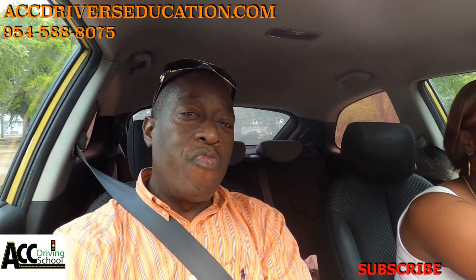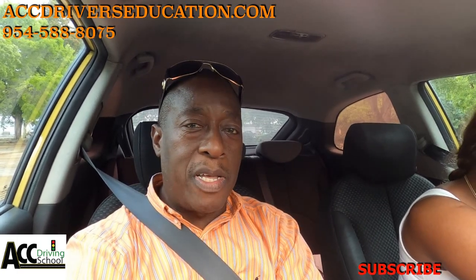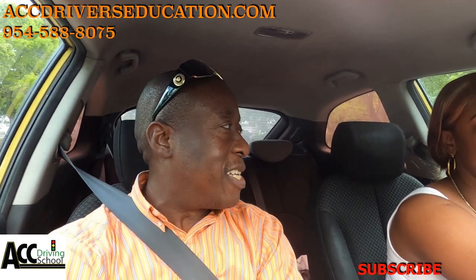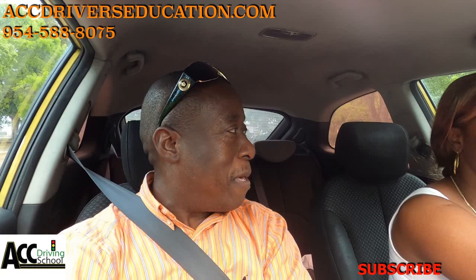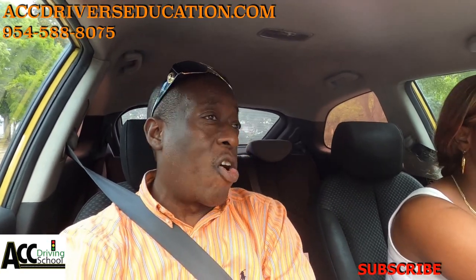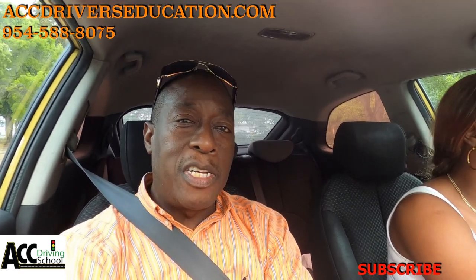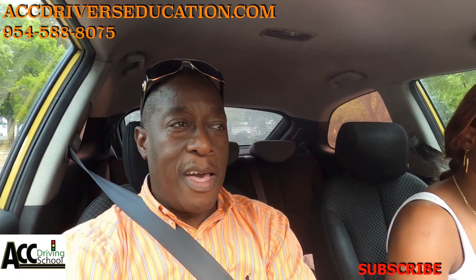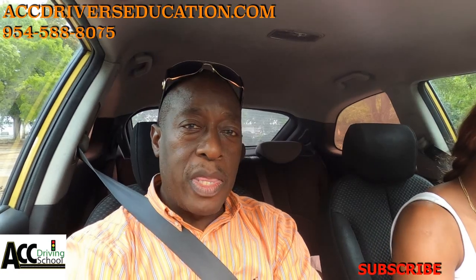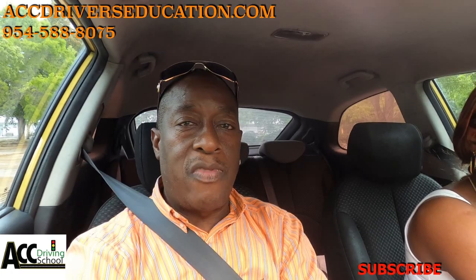Anyway, thanks for watching. Please like the video, share the video, subscribe to the channel if you haven't already. Big up to the people in Jamaica watching the channel — I was surprised when I first saw that in the analytics. Like the video, share the video, subscribe and hit that notification bell, and I will see you on the next video.